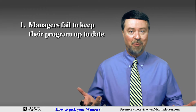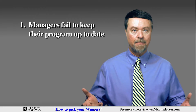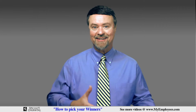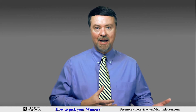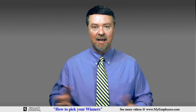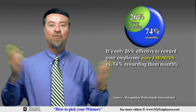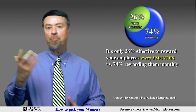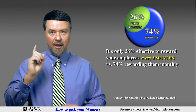In fact, it's not uncommon for some managers to allow several months to go by without ever recognizing their top employees. Like anything else, if you don't actually use your employee recognition program on a consistent basis, it won't be successful. Timing is everything — research shows that recognizing your employees every three months is only 26% as effective as rewarding them monthly. So by forgetting to pick your winners for a few months and then trying to play catch up, you'll only experience a partial benefit of what you would have seen by being consistent month in and month out.